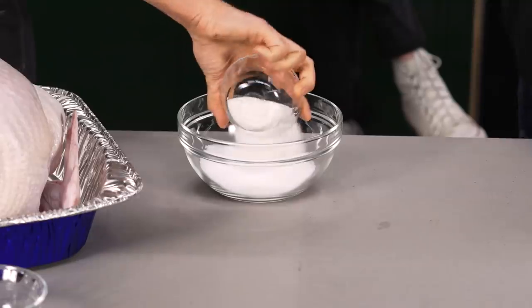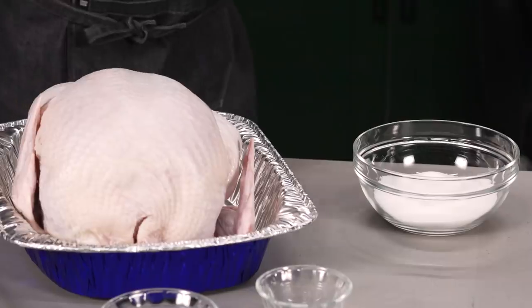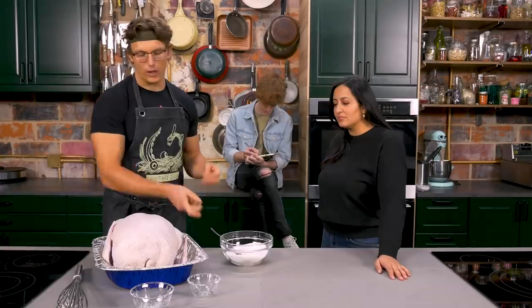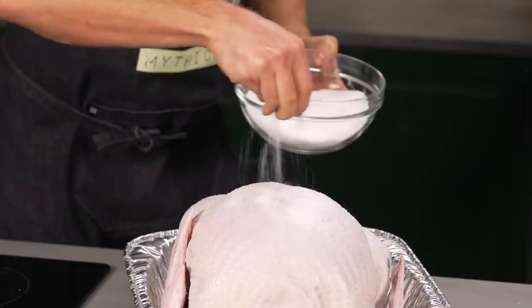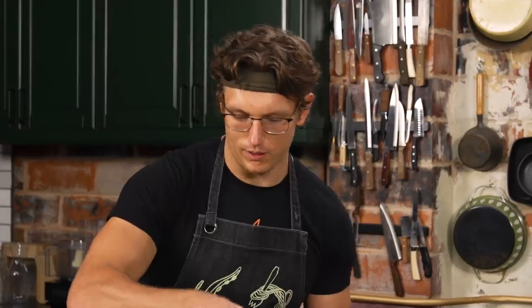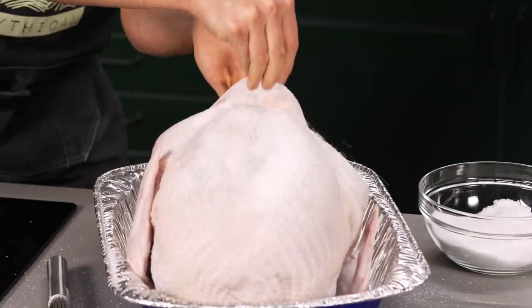When wet brining, you use a little bit more sugar to salt. When dry brining, Josh doesn't wrap the turkey because he wants the skin to lose moisture — wrapping keeps the moisture in. He cakes the whole thing in salt with just a little bit of sugar, getting it inside the wings and inside the cavity.